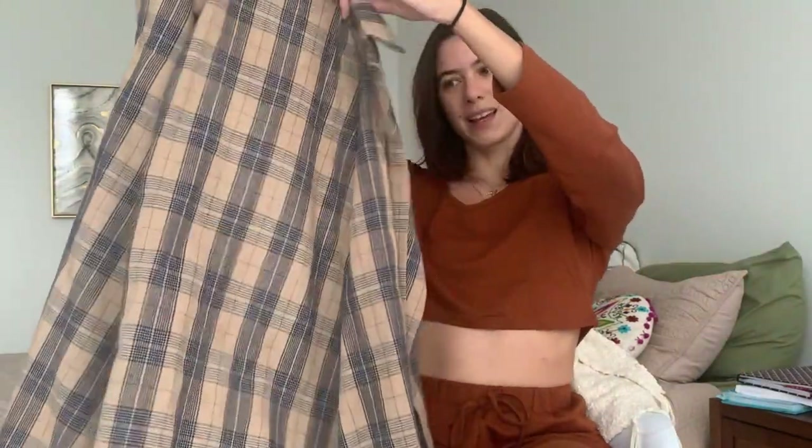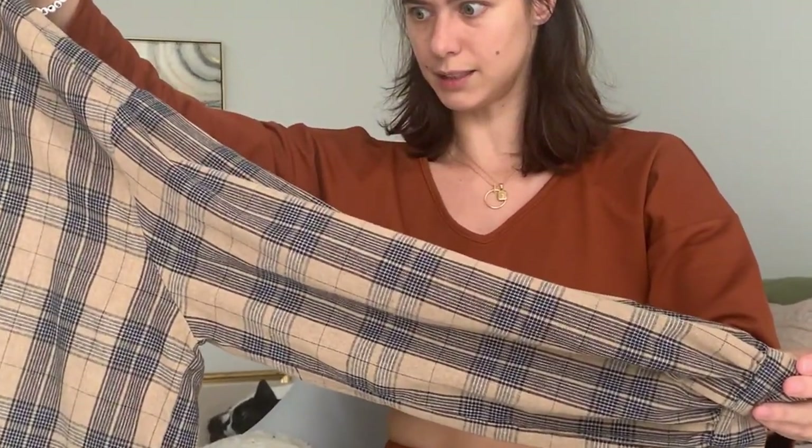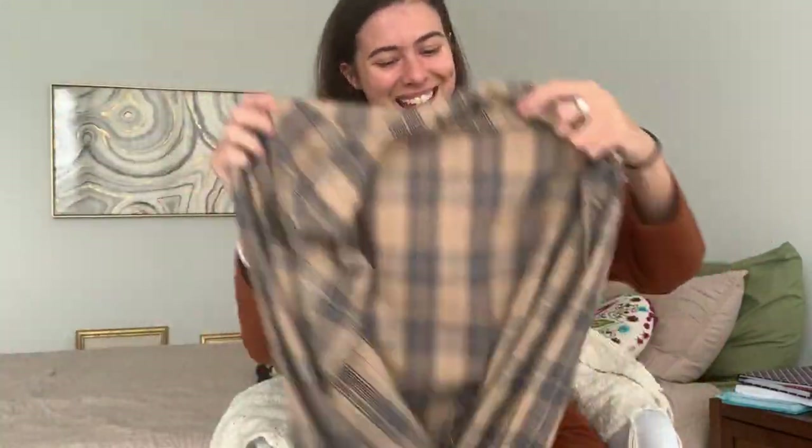Let me bring out the star of today's video. It's a neutral colored plaid button-up — beige with a black and white plaid print. This one has a slight balloon sleeve but the sleeves don't matter; you can replicate the outfits with any type of sleeve. This is from Nasty Gal, I got it on sale about a year ago. I will be incorporating this into each of the outfits today and you could always replicate it with any color plaid print shirt you want.